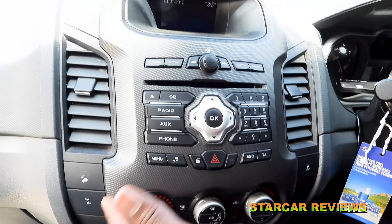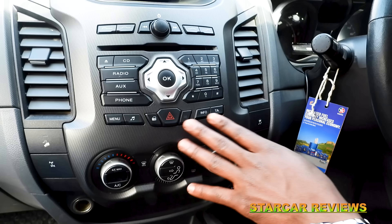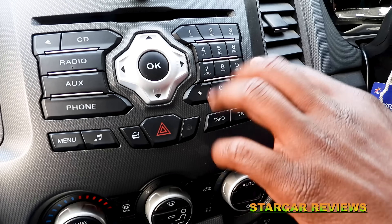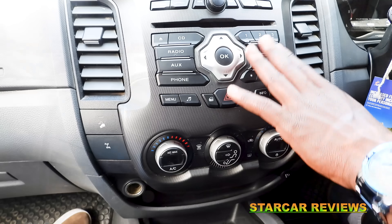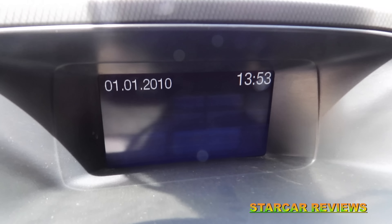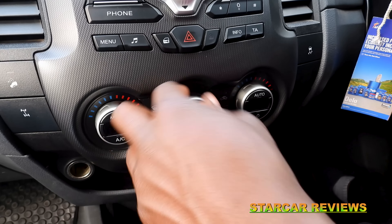At the center console we have the infotainment system — you can see we have the radio and a set of buttons to control it. This car has Bluetooth so you can connect via Bluetooth and make calls. The screen at the top of the center console is a bit small but it serves the purpose. Down here we have the climate control buttons, very easy to use.